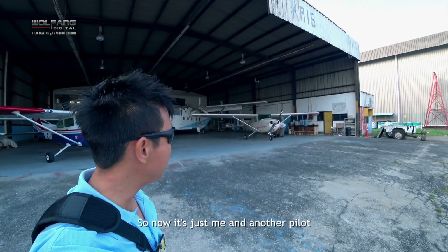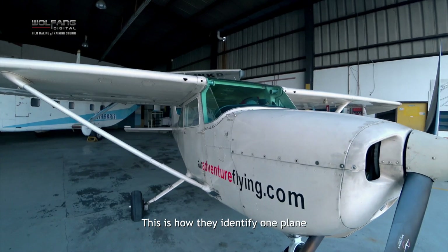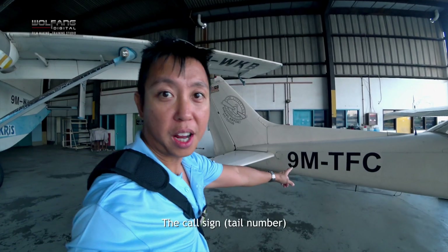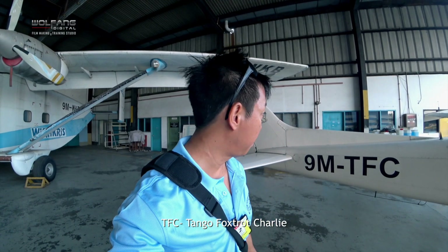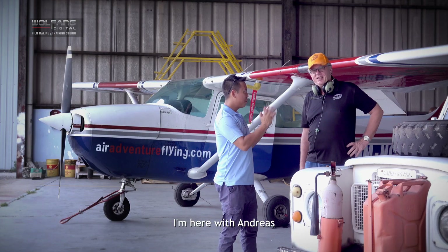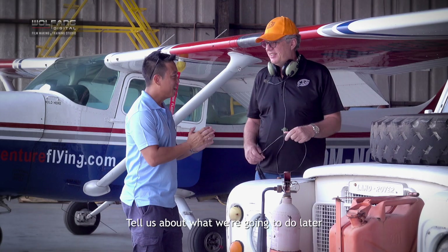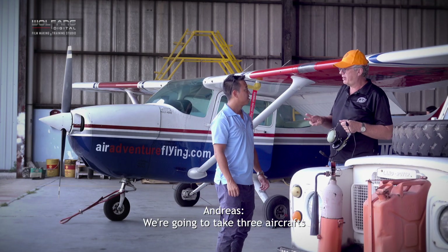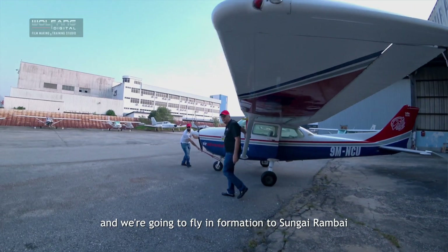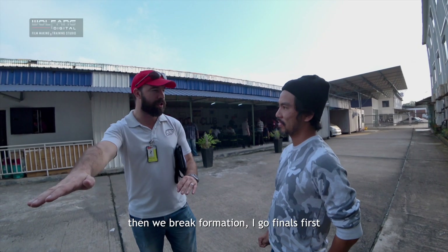Now it's just me and another pilot at the hangar. This is how they identify one plane from the next — this is their call sign. This guy here is called TFC, Tango Foxtrot Charlie. I'm here with Andreas, and Andreas is the owner of Air Adventure Flying Club. We're going to take three aircrafts and fly in formation to Sungai Rambai. We join all the way downwind and break formation.